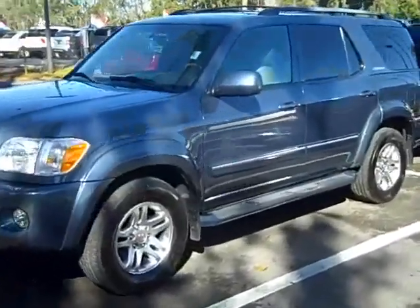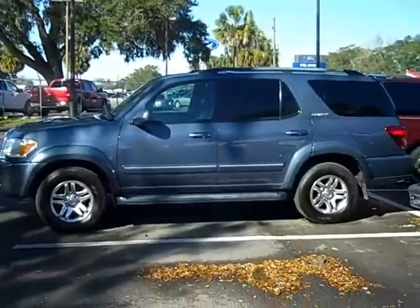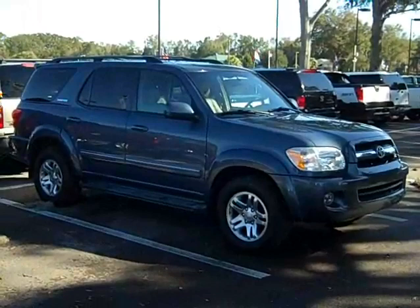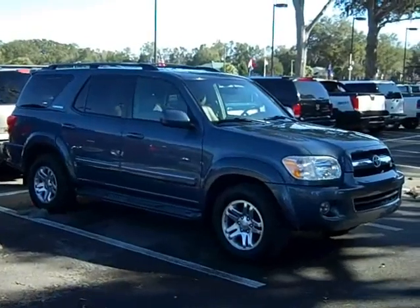Great condition. This is a Limited, which means that it's very, very deluxe leather with just about every option. Let's take a look inside.